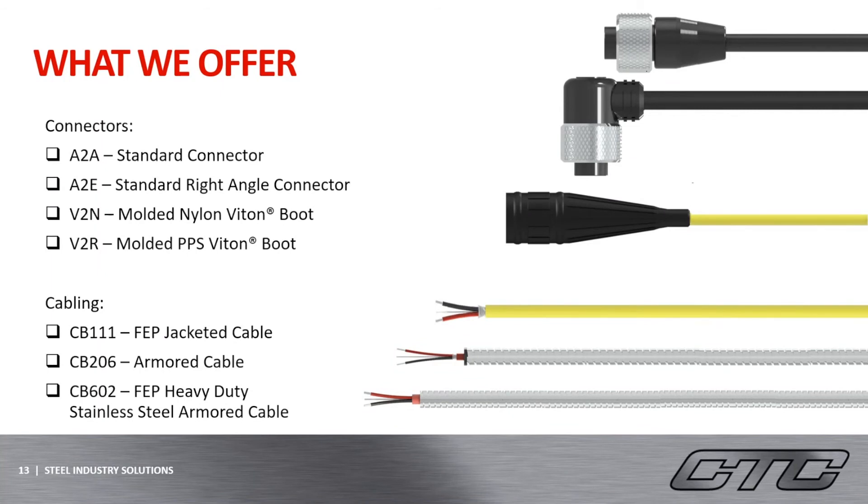Moving on to our cabling options, CTC has a very large variety of cabling. If you need a cable, we more than likely have what you are looking for. In addition to our polyurethane offerings, we also offer FEP jacketed cabling, armor, and braided armor cabling as well. From my communication with experts in the steel industry, armor cabling options are the most ideal solutions to withstand those conditions of the steel industry.